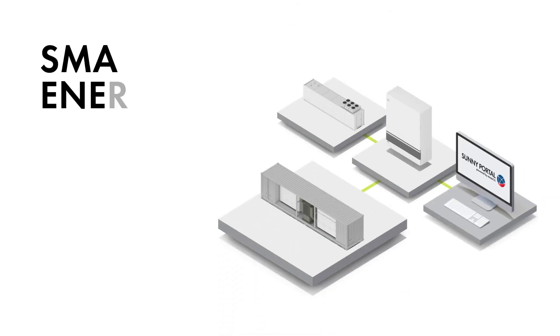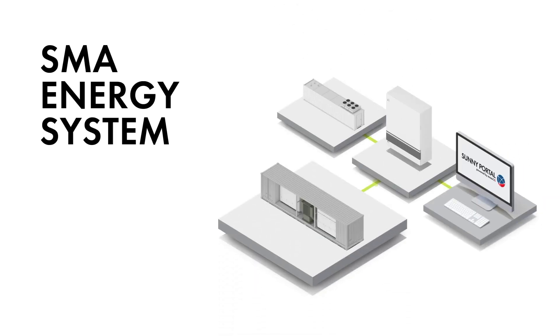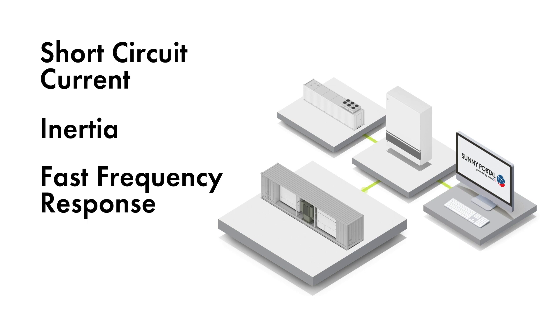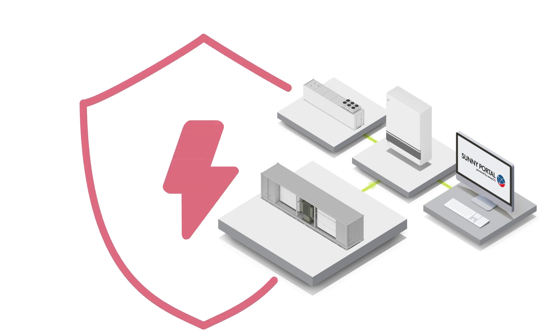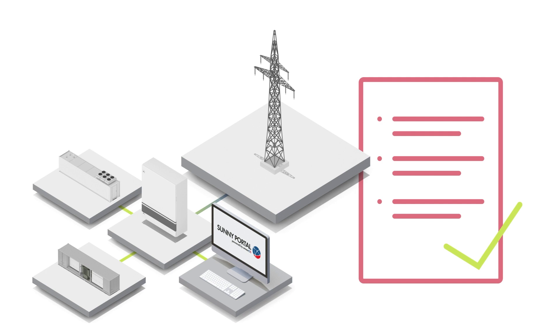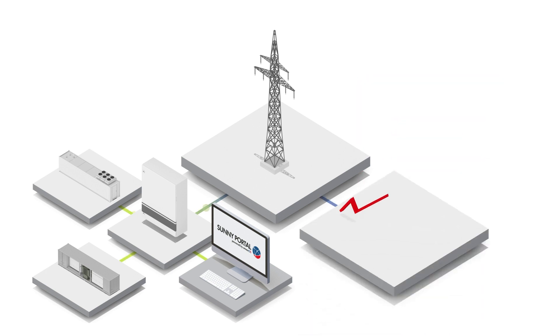The SMA Energy System provides grid management functions of tomorrow's energy world today. High-quality hardware and intelligent software keep frequency and voltage stable. Our solution not only actively shapes the energy transition, but also ensures grid security all over the world. New regulatory requirements can be met flexibly, so that asset owners and operators benefit from additional revenue opportunities in the energy market.